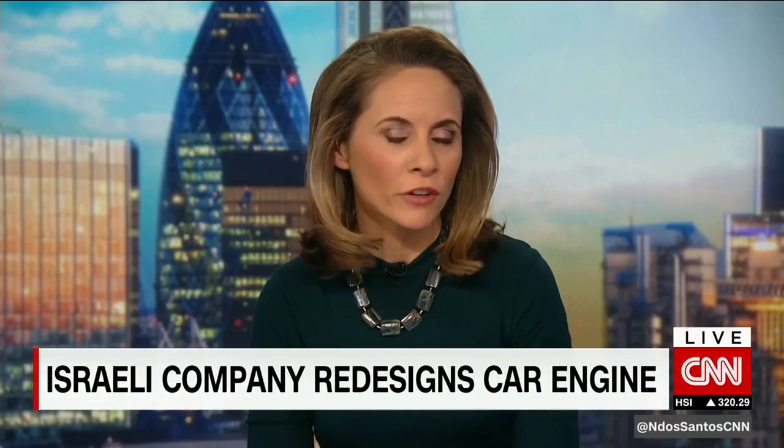Welcome back to the show. The race is on to revolutionize the auto industry, but the take-up of electric cars thus far has been slow and also costly. An Israeli startup might have developed the next best thing here. It's already caught the eye of one major car manufacturer. Oren Lieberman has CNN's inside look at a new engine as it's put to the test.